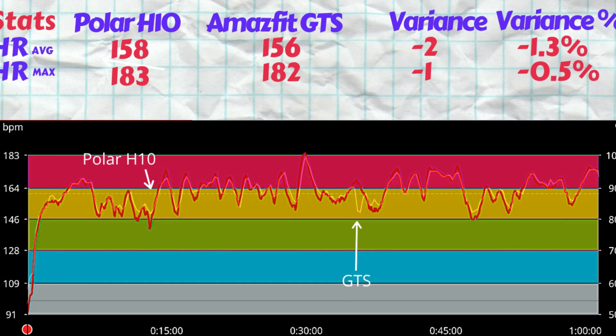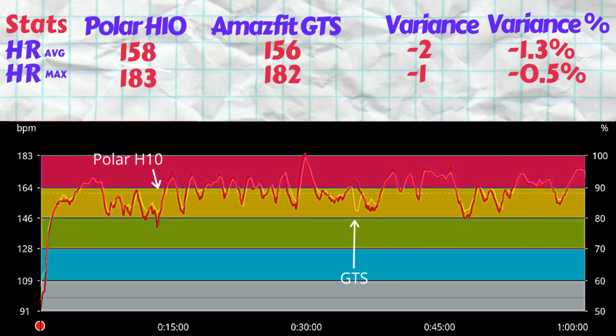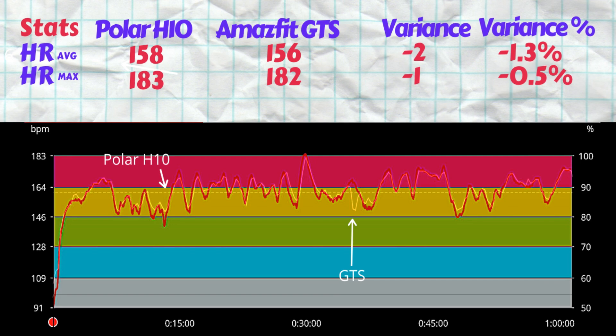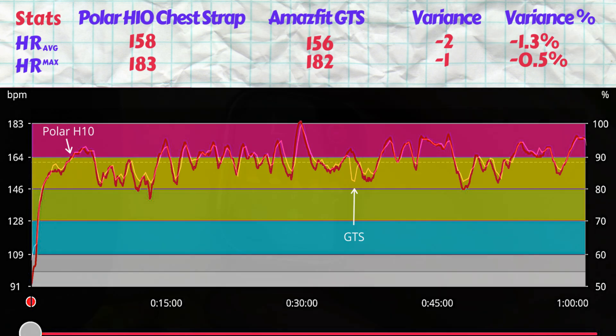The GTS measured an average heart rate of 156 beats per minute and a max of 182. The average heart rate variance is 1.3% while the max is off by just half a percent. From the charts we can see only one distinct reading not in line with the ECG chest strap — the peaks and troughs are pretty much in sync with the chest strap for the full one hour.